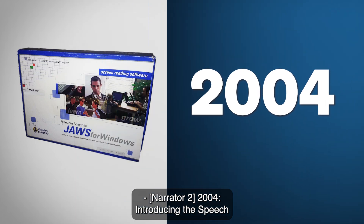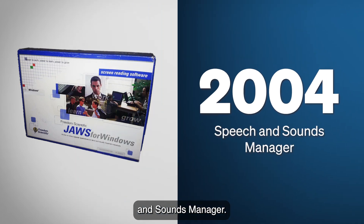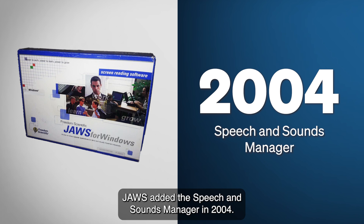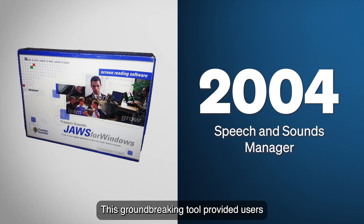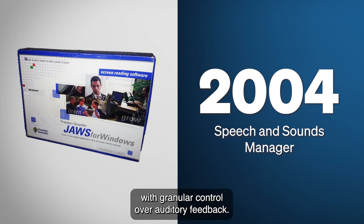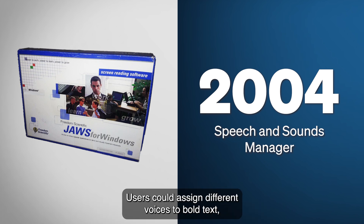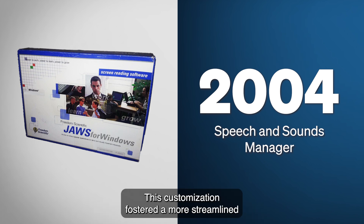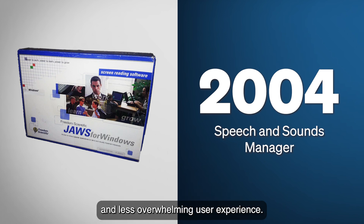2004: Introducing the Speech and Sounds Manager. To address the potential verbosity of screen readers, JAWS added the Speech and Sounds Manager in 2004. This groundbreaking tool provided users with granular control over auditory feedback. Users could assign different voices to bold text, adjust pitch relative to font size, receive specific messages for certain attributes, and use sounds to indicate capitalization or focus changes on web elements. This customization fostered a more streamlined and less overwhelming user experience.